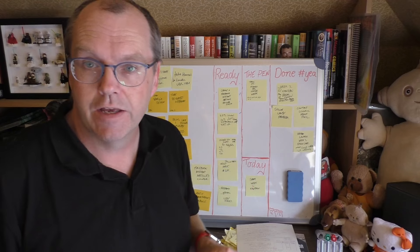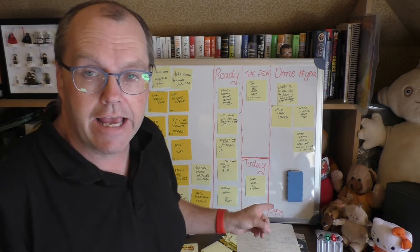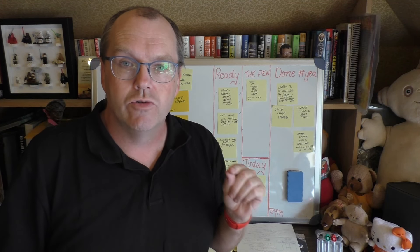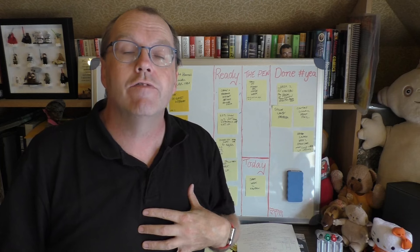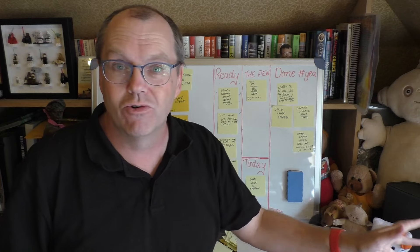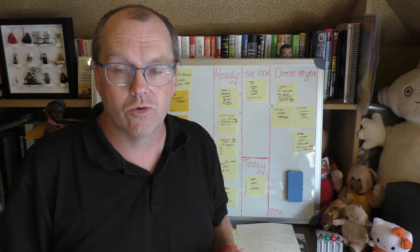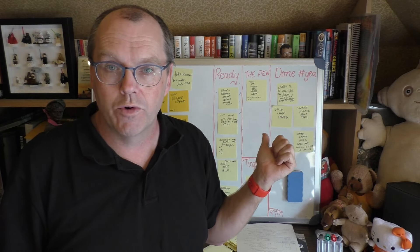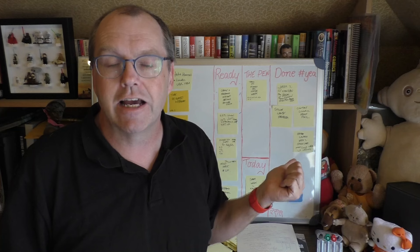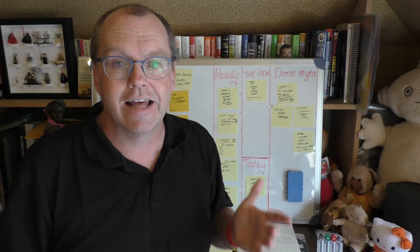So we've talked about options, we've talked about the ready column, now we're going to talk about the today column. With that I'm going to introduce you to the second and, in my view, even more powerful rule of the Kanban process — and they're the only rules. There's two. Rule one: it must be visual. You must have a physical board somewhere where you can see it, where you can run into it literally every day. You can't possibly avoid it.